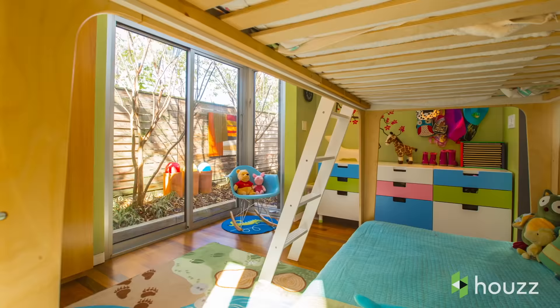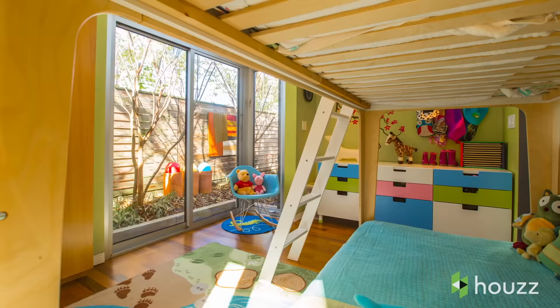With the three girls and a two-bedroom house, we probably have about five years before we have to come up with another version.